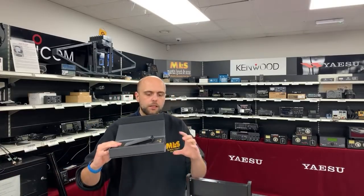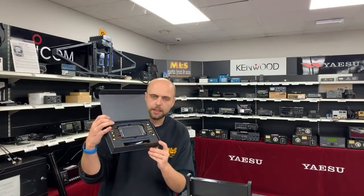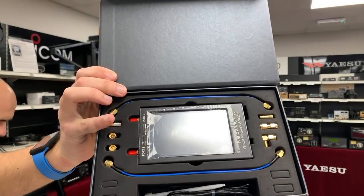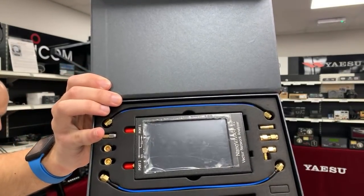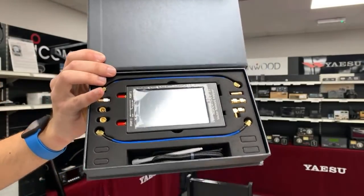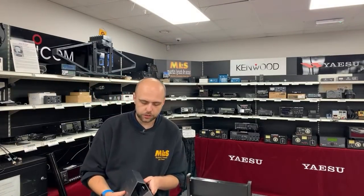We did a video a little while ago about the Nano VNA and they were out of stock, but I'm happy to say they are now back in stock. It's a really nice high-quality VNA that doesn't cost the earth. You get everything in the kit — calibration bits, a nice high-quality colour touch screen, a charging cable, and a little stylus so you don't have to jab your finger at the screen.